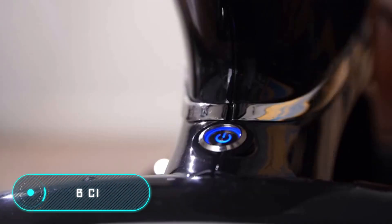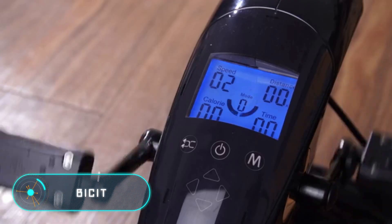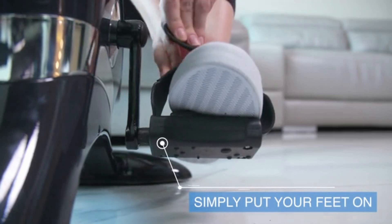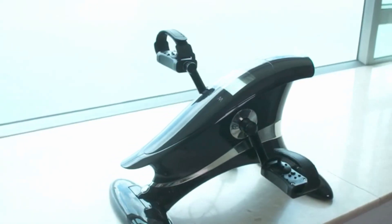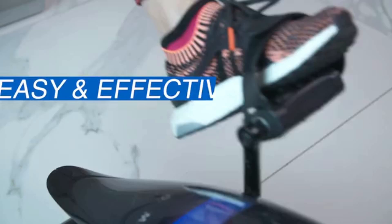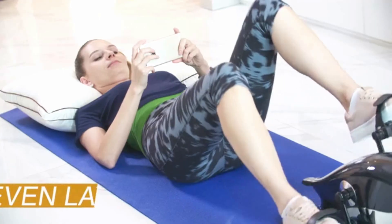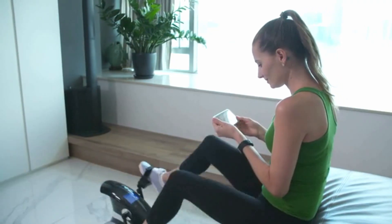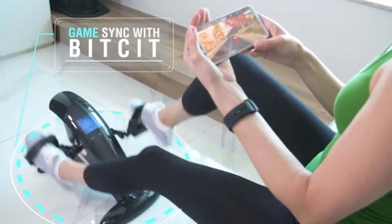BISIT. Unlike most bikes, which take up a lot of space and are rarely used for their intended purpose, this compact device can easily fit under the desk and significantly increase the physical activity of the owner. The simulator is equipped with two pedals and a small screen, which shows information about the progress of the training. It is noteworthy that you can use BISIT sitting on the couch or even lying on a gym mat.